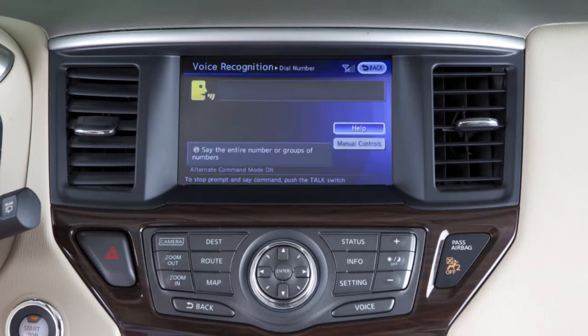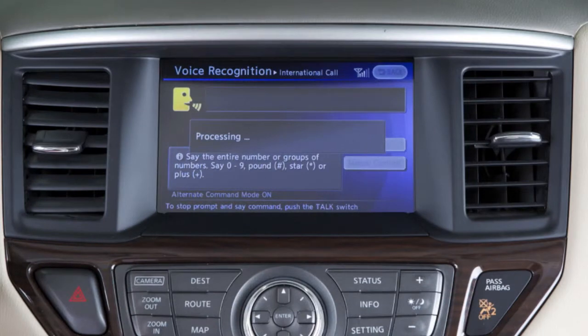Alternately, you can group the numbers into three digits for the area code, three digits for the prefix, and then the last four digits. This is a helpful approach when the system has trouble recognizing the correct phone number.